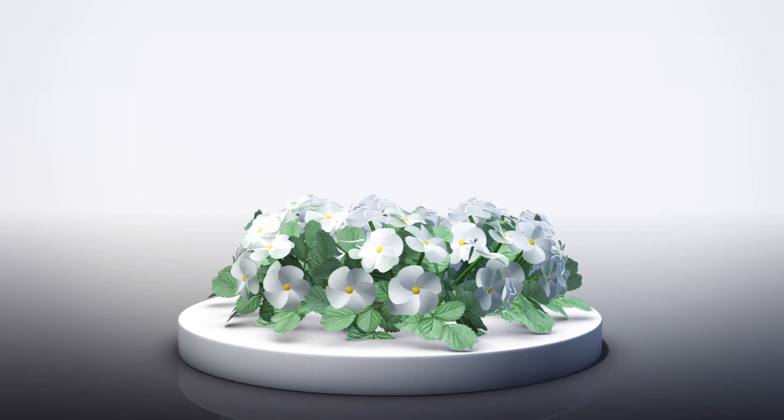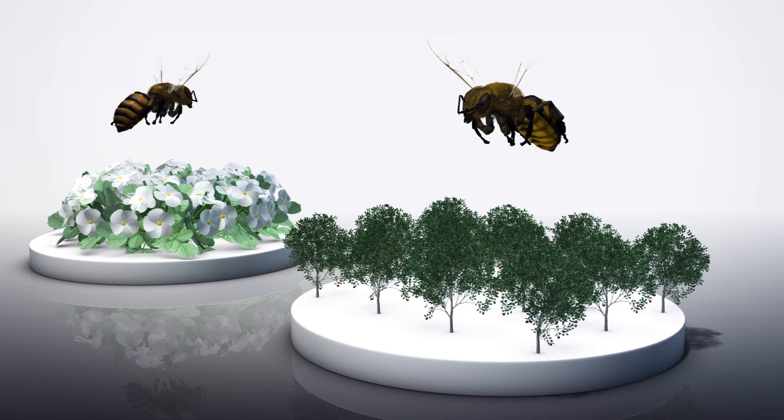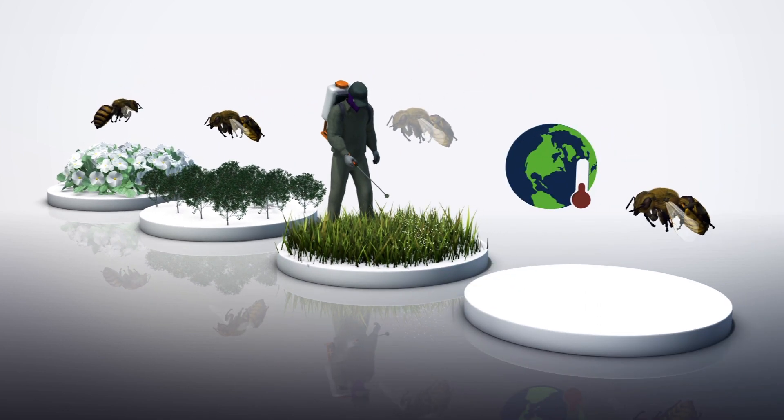According to Greenpeace, honeybees perform 80% of all pollination. 70 out of the top 100 human food crops, which provide 90% of the world's nutrition, are pollinated by bees. However, overuse of pesticides and climate change are now causing global bee populations to decline.